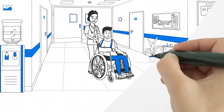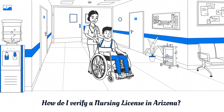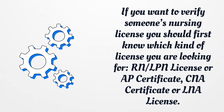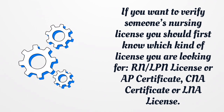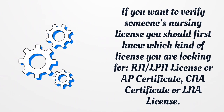How do I verify a nursing license in Arizona? If you want to verify someone's nursing license, you should first know which kind of license you are looking for: RN license, LPN license, AP certificate, CNA certificate, or LNA license. You can verify the nursing license by using the Arizona State Board of Nursing Lookup.